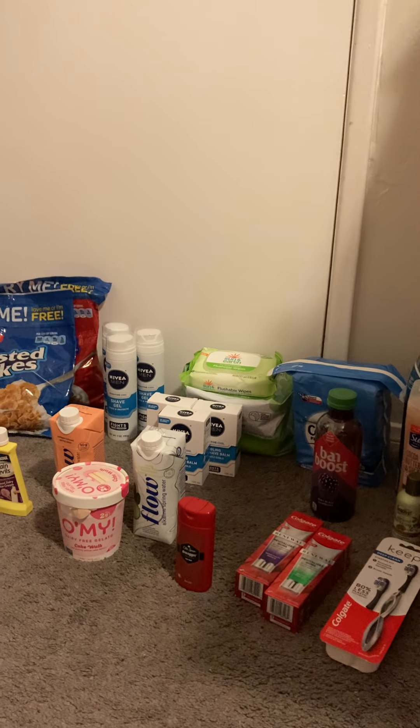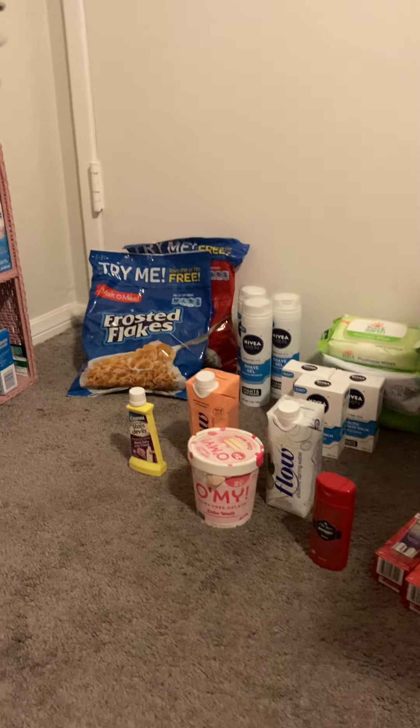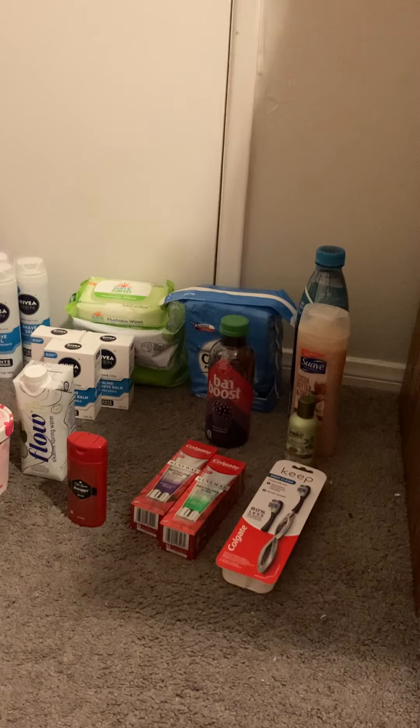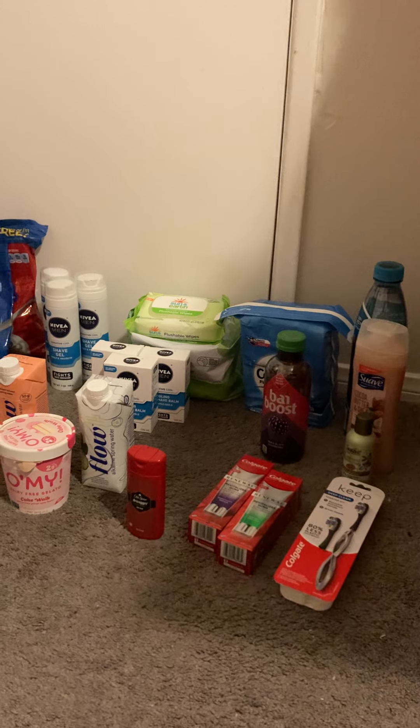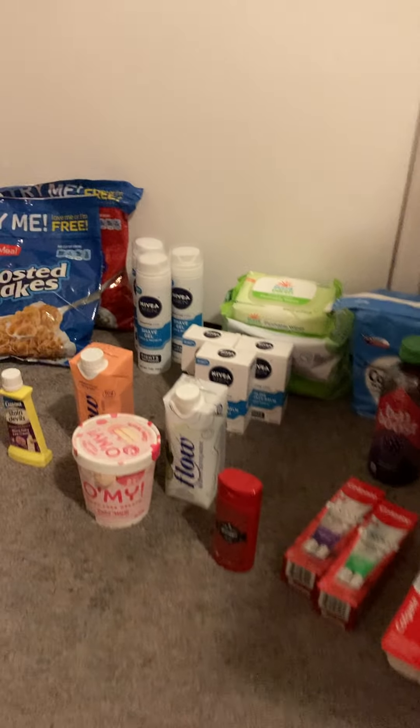Hey guys, I got another big shopping haul for you. This one is super huge and overwhelming with so many items, but it was a lot of fun. I'm going to get started here with the Target deals.